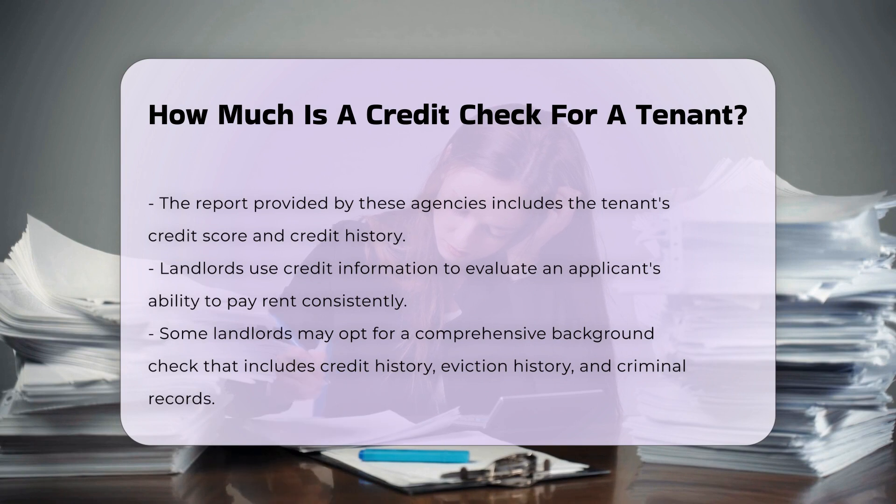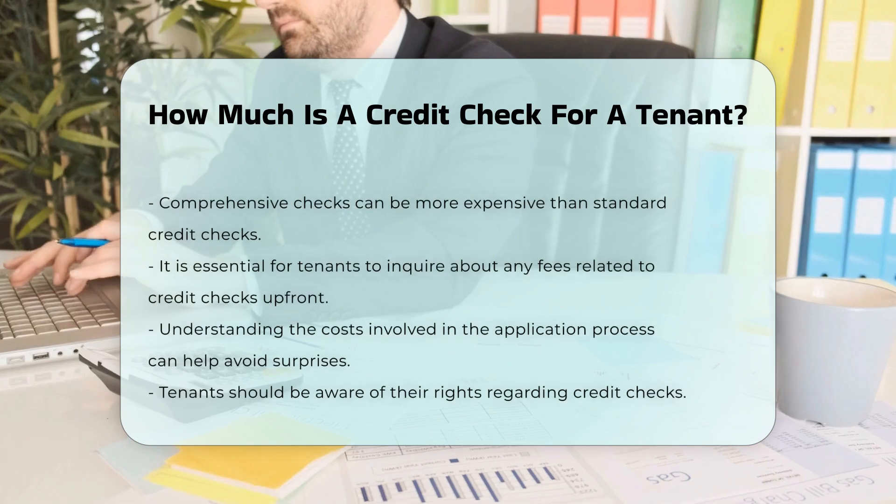In some cases, landlords may opt for a comprehensive background check that includes credit history, eviction history, and criminal records. This type of check can be more expensive than a standard credit check.